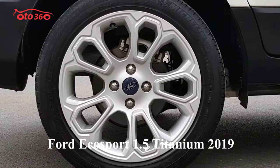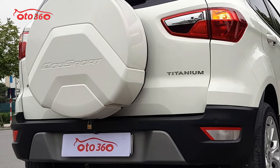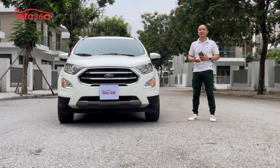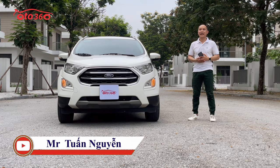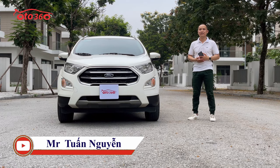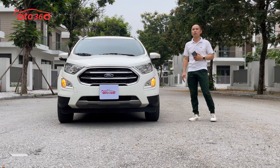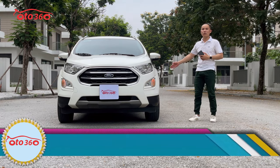Chiếc xe đã lăn bánh được 3.6km, đăng ký tên tư nhân biển Hà Nội, và đồng hồ 3.6km này chúng tôi cam kết là chuẩn. Full lịch sử bảo hành bảo dưỡng tại hãng. Chúng tôi cam kết: thứ nhất là không tai nạn, thứ hai là không ngập nước, keo chỉ nguyên bản và máy móc còn nguyên bản.